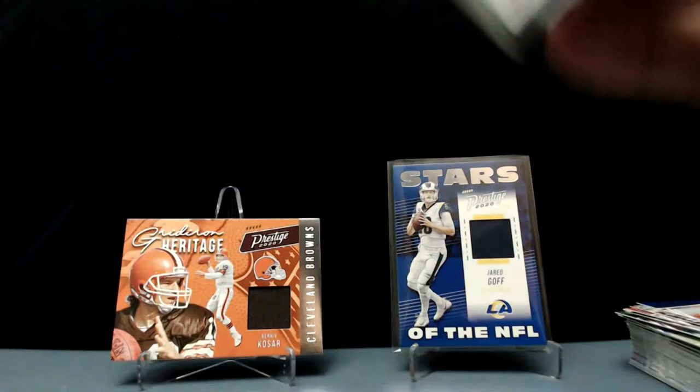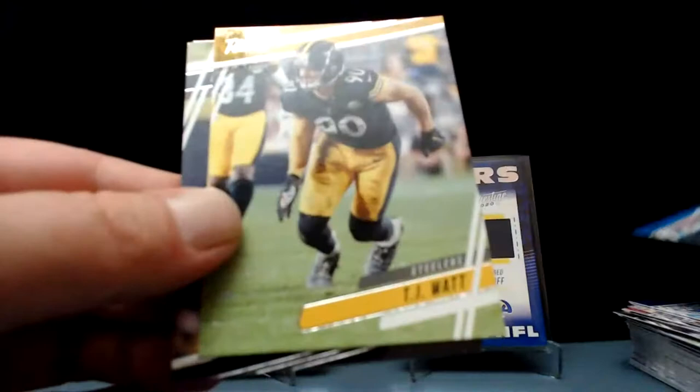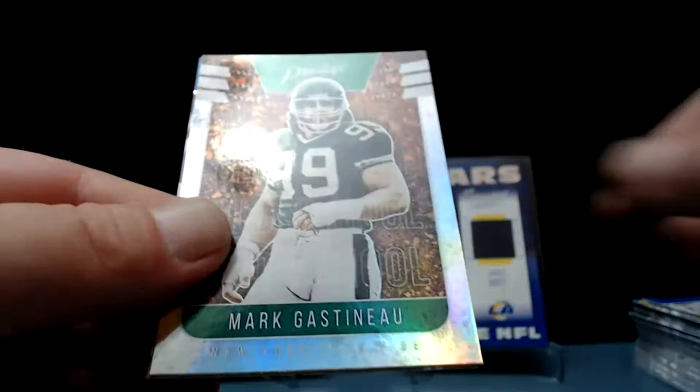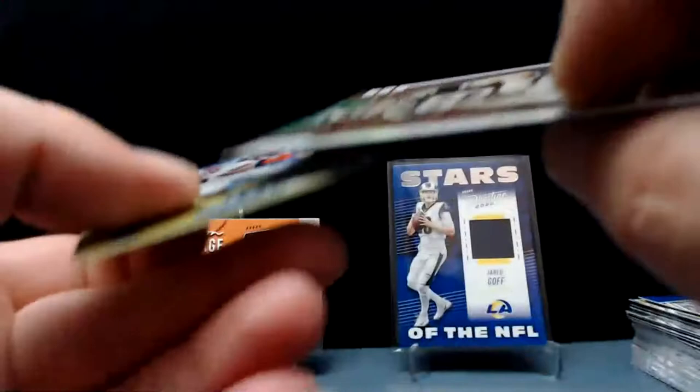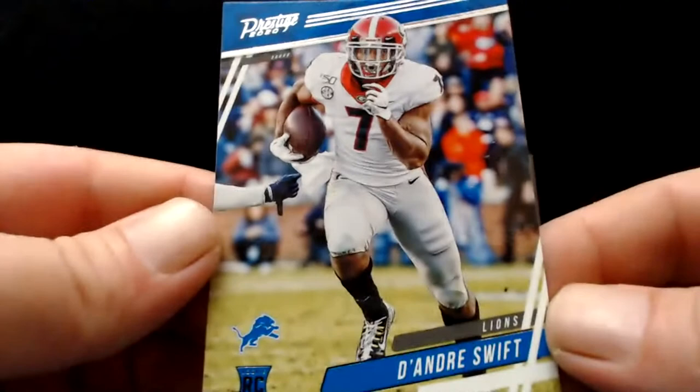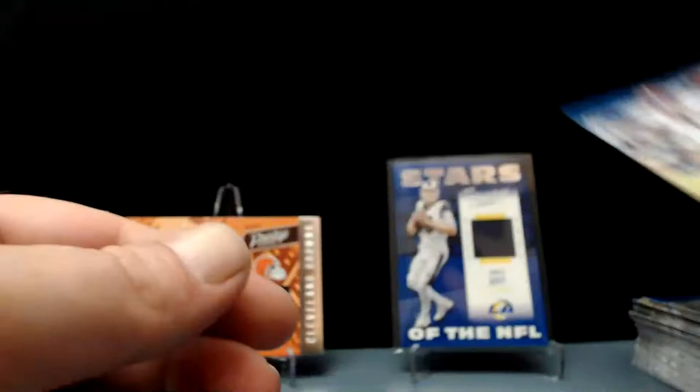Last pack of our second blaster: Derrick Henry, Matt Stafford, TJ Watt, Roquan Smith, T.Y. Hilton, Josh Allen again — and Mark Gastineau, how about that old school! It says foil, shiny card, not numbered or anything. Mark Gastineau — didn't think I'd see Bernie Kosar or Mark Gastineau today. There they are. DeAndre Swift — that's a nice parallel too, but no rookie though.